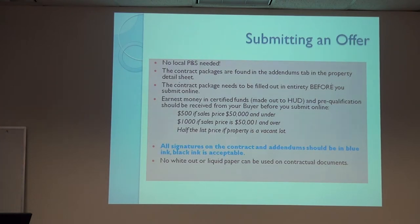The contract package should be filled out entirely before you submit online. This protects you — you have a signed contract saying they're offering, say, $98,112. If they lose a bid for $98,250, they can be disappointed but not mad at you. Earnest money must be certified funds, and it's made out to the listing broker — the neighborhood listing broker — not HUD. You should have pre-qualification in hand.